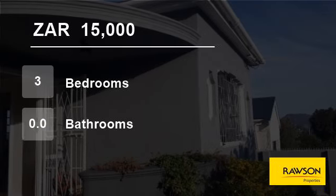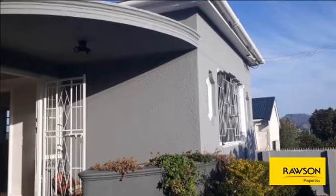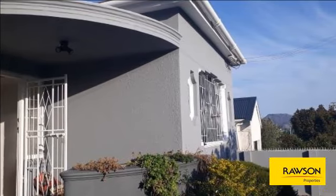Welcome to this three-bedroom house for rent in Weinberg Upper, Cape Town, Western Cape, South Africa, for 15,000 Rand per month.